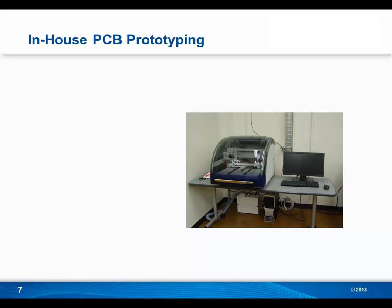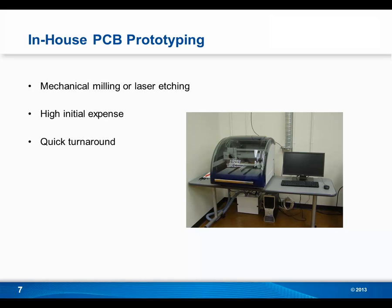Looking at in-house PCB prototyping, instead of chemical processes you're looking at either mechanical milling or laser etching. A difference between outsourced and in-house PCB prototyping is the initial expense — you will have to purchase a milling or laser etching system. However, in-house PCB prototyping does feature extremely quick turnaround. If you go on a board house website, they'll often speak of quick turnaround as one to two business days. With in-house, your standard turnaround time for a single or double-sided board is going to be under an hour.